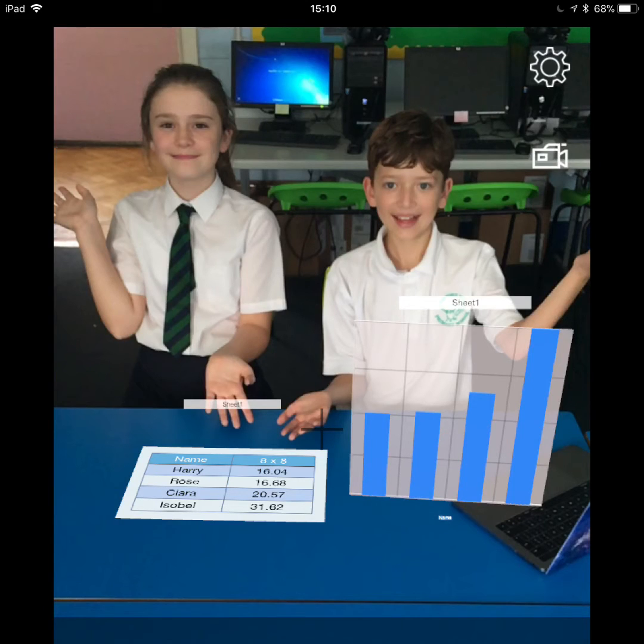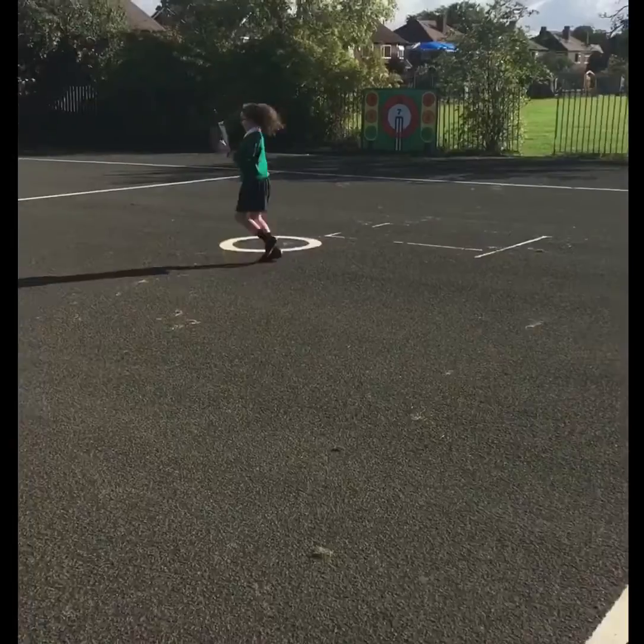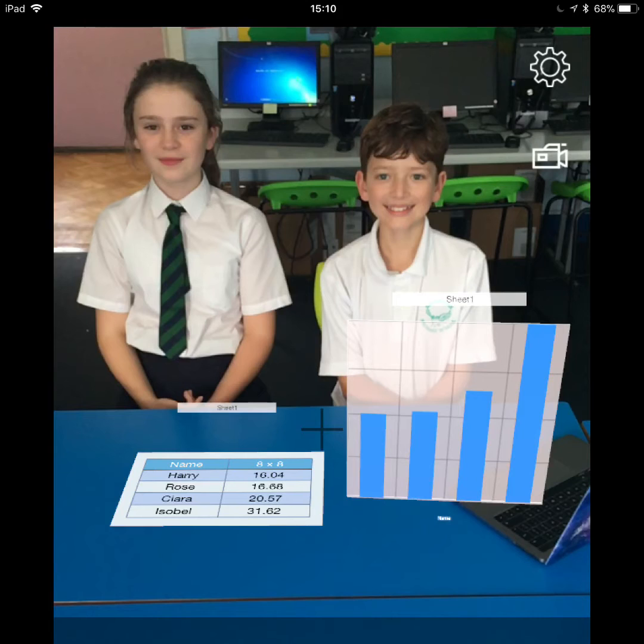Today we used the iPads to do the AR Runner Challenge. AR Runner uses augmented reality to test your running ability in different challenges. The app marked out checkpoints on the playground and we were each given a turn at the end of the circuit. Here are our results.